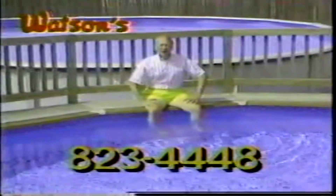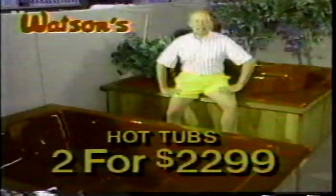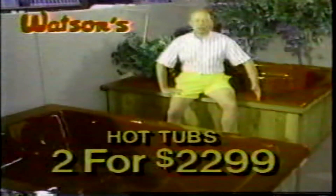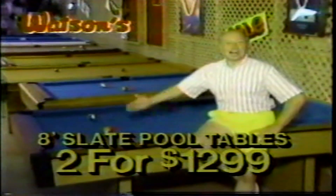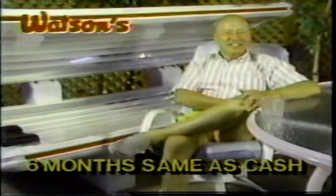Get Watson's buy any above-ground pool and get the second one free. This 24-foot pool is two for $8.99. Two for one on spas and hot tubs like this one — two for $22.99. Eight-foot slate pool tables two for $12.99. Don't need to bring a friend or neighbor — two for one on tanning beds and patio furniture.